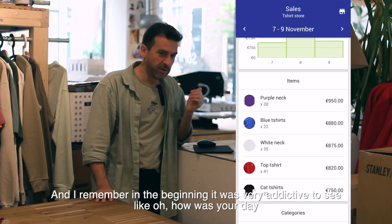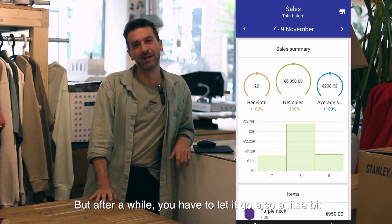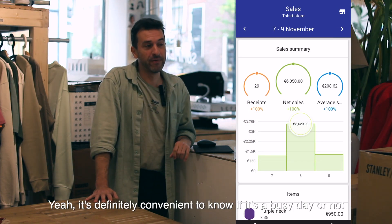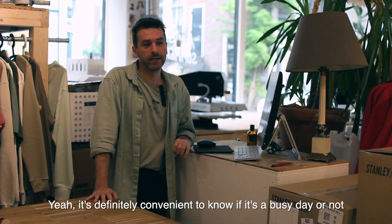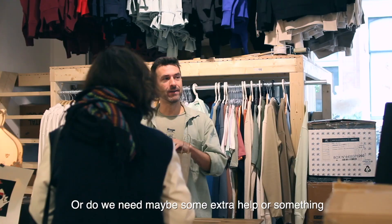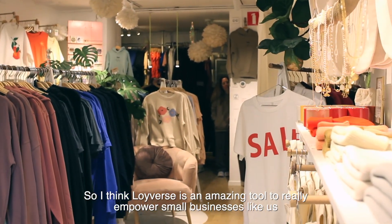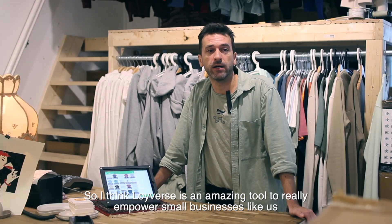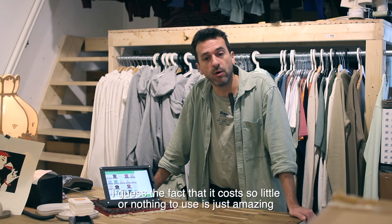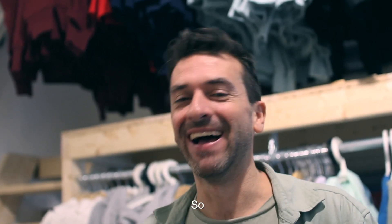I remember in the beginning it's very addictive to see, oh, how was your day? But after a while you have to let it go a little bit. It's definitely convenient to know if it's a busy day or not, or whether we need maybe some extra help. So I think Loifers is an amazing tool to really empower small businesses like us. And the fact that it costs so little, or nothing really, to use is just amazing. So thank you.